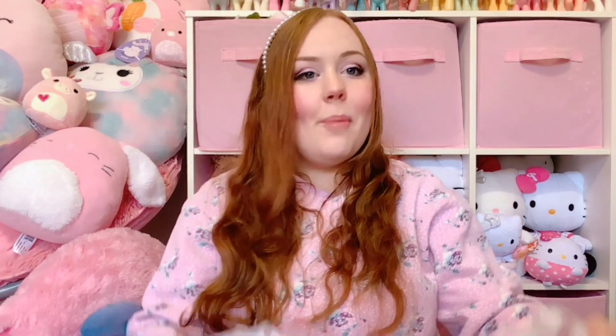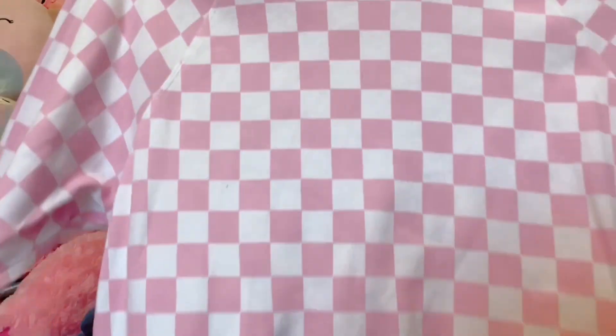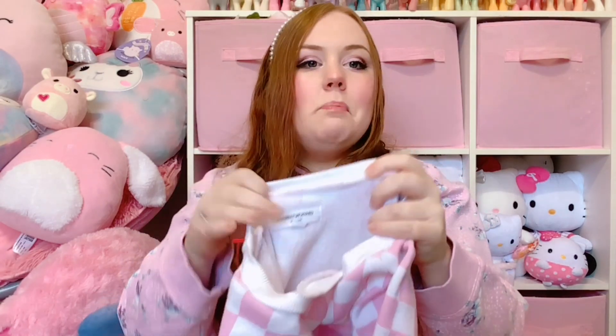Next, this is usually a pattern I do not pick up, but I found this pink and white checker pattern sweatshirt that is just so cute. I love the colors on it. It is by Grayson Threads, size medium, and it has a lovely fuzzy lining. This one I think should fit so hopefully I will be keeping it.